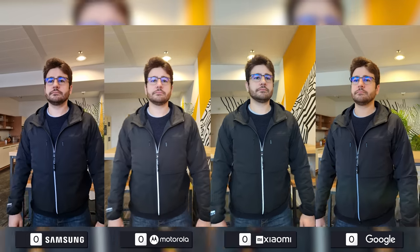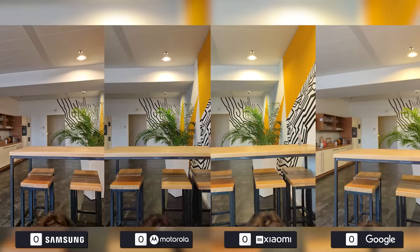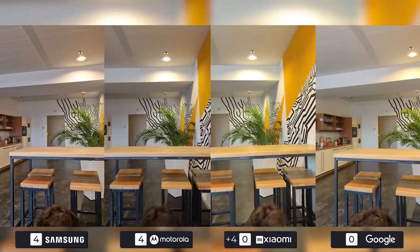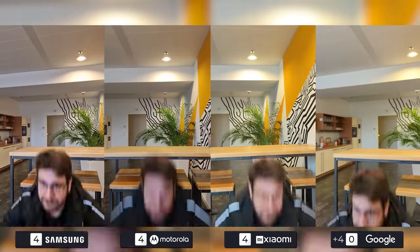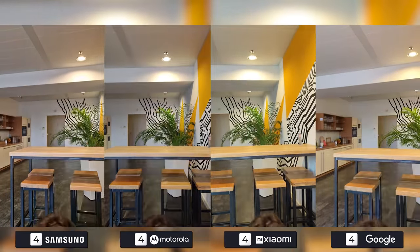Nearing the end of the comparison, it's a relief to see none of the devices having any kind of issues with autofocus, as this can cause a fair bit of problems while shooting videos. They all perform well, and even though the speed and snappiness vary from device to device, this will in no way affect the general performance and usage scenarios of these phones.